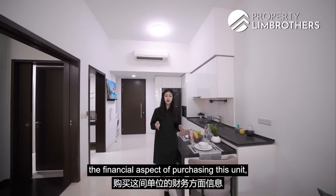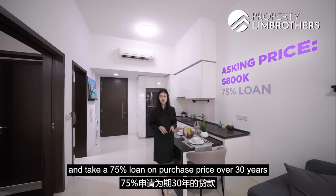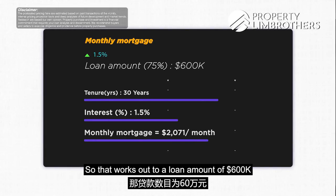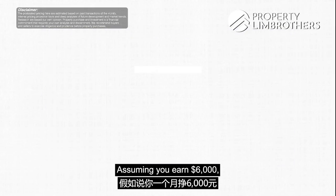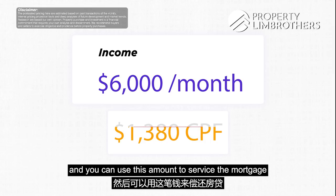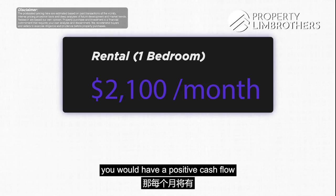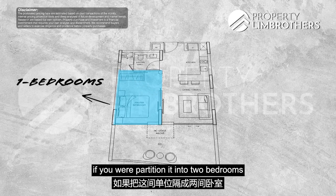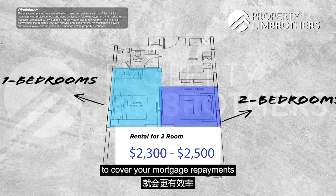Let's look at the financial aspect of purchasing this unit. If you purchase it at the asking price of $800,000 and take a 75% loan over 30 years at an interest rate of 1.5%, that works out to a loan amount of $600,000, with monthly repayments of $2,071. Assuming you earn $6,000, $1,380 would go into your CPF OA every month, which you can use to service the mortgage. If you were to rent this out as a one-bedroom unit for $2,100, you would have a positive cash flow of $1,409 per month. If you partition it into two bedrooms and rent it out for about $2,300 to $2,500 per month, that would be more than sufficient to cover your mortgage repayments.